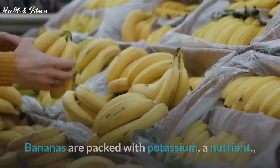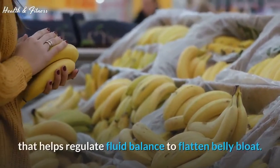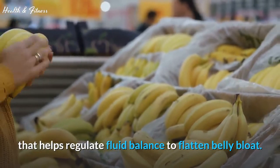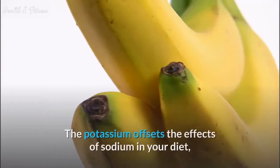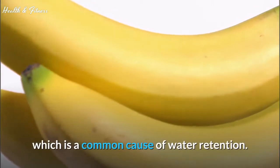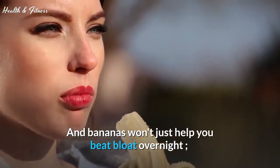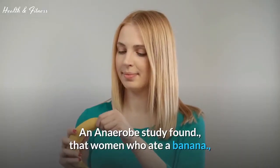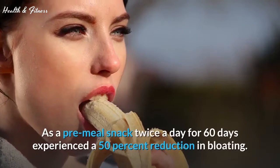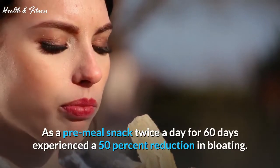Tip 3: Eat a banana. Bananas are packed with potassium, a nutrient that helps regulate fluid balance to flatten belly bloat. The potassium offsets the effects of sodium in your diet, which is a common cause of water retention. And bananas won't just help you beat bloat overnight — a study found that women who ate a banana as a pre-meal snack twice a day for 60 days experienced a 50% reduction in bloating.